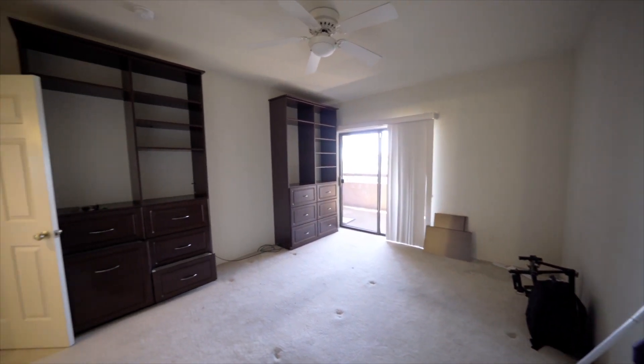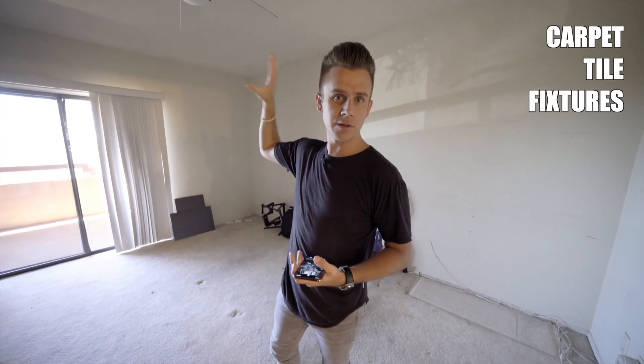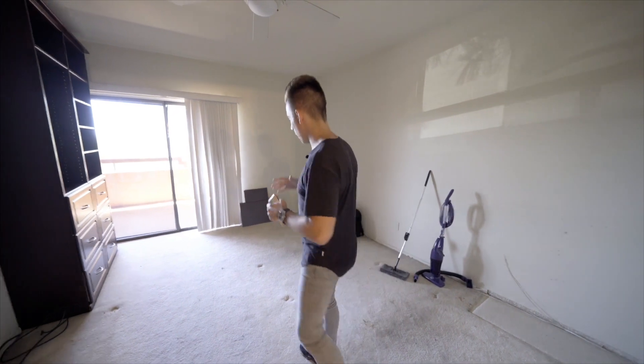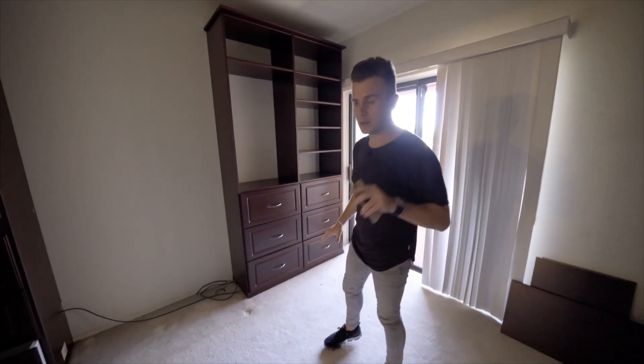What we're really doing is more of a lipstick remodel, which should be pretty simple. At the end of the day, we're doing carpet, tile, new fixtures, new ceiling fans, new paint, a little bit of new drywall, new light kitchen, new vanities — stuff like that. But overall, pretty simple. We're going to be ripping up all of the carpet today, so stay tuned for that.